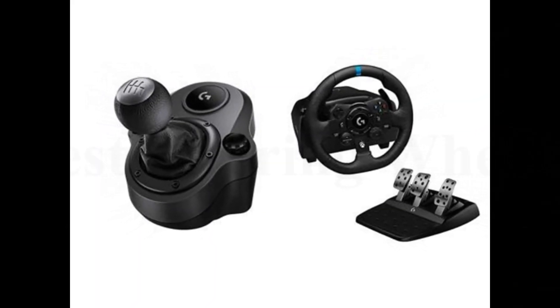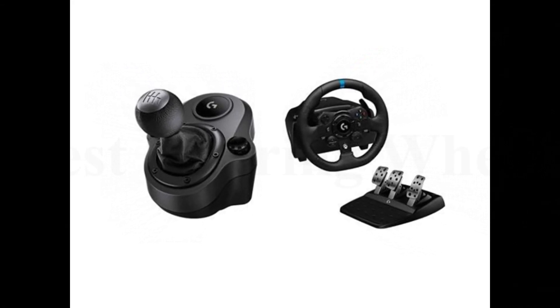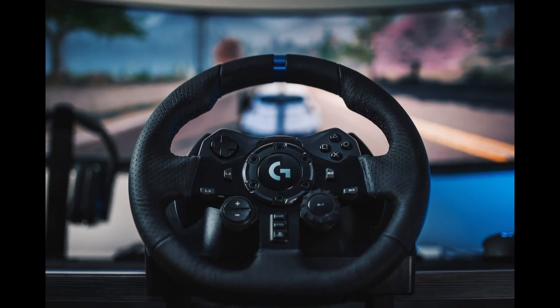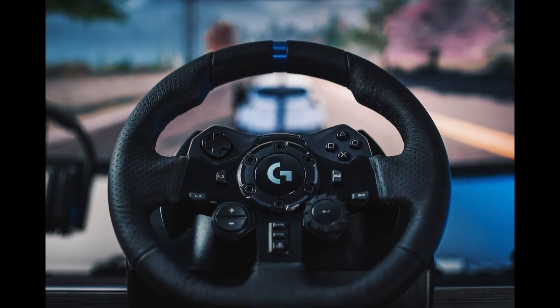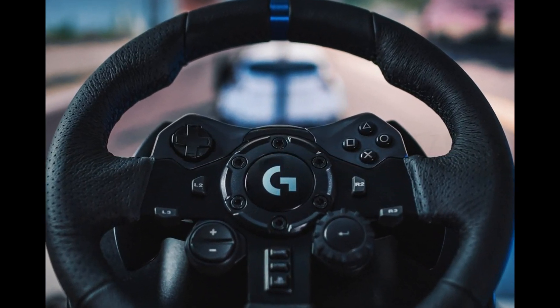Refreshed Logitech G design with brushed metal wheel, hand-stitched leather wheel cover, and polished metal pedals. Compatible with most racing games on PC and Xbox One, with select titles specially designed for Trueforce. Works on Xbox Series X.